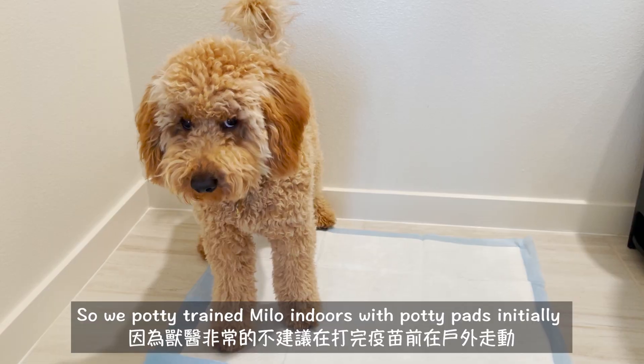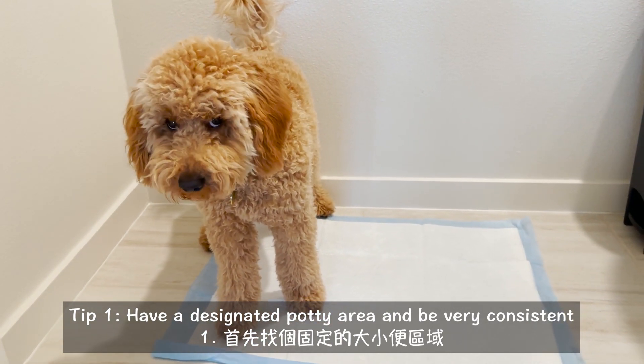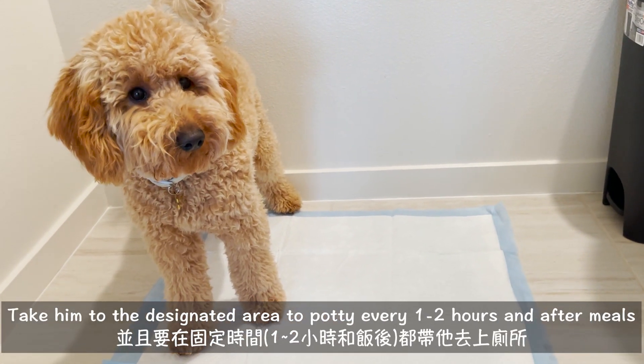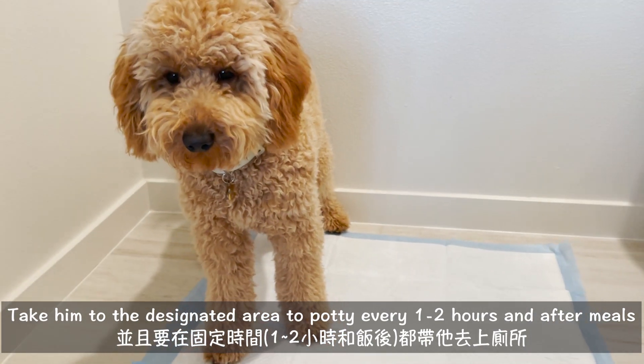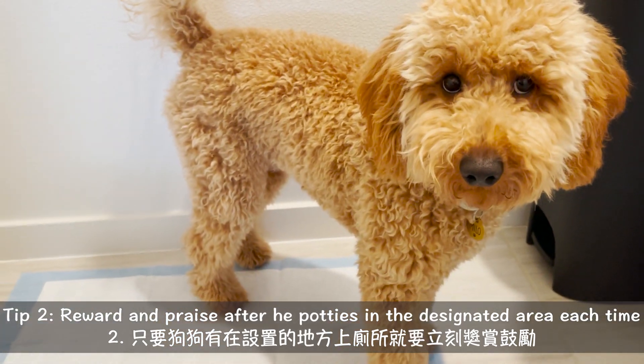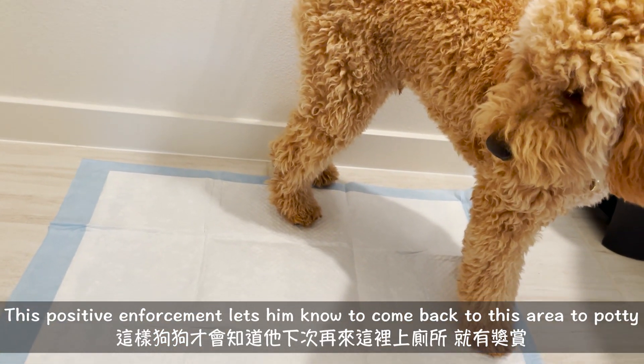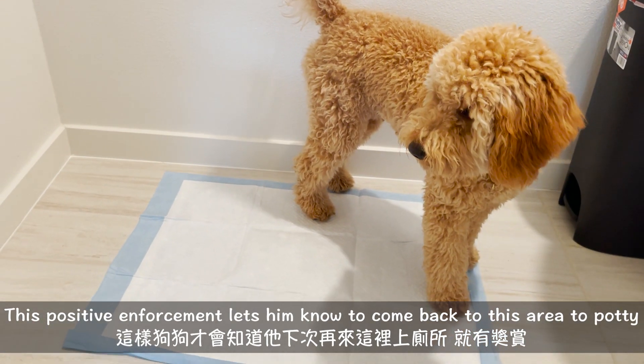First, have a designated potty area and be very consistent. Take him to that exact area every hour or two and after every single meal. After he potties in the area that you designated, make sure to reward him with lots of praise and lots of treats.